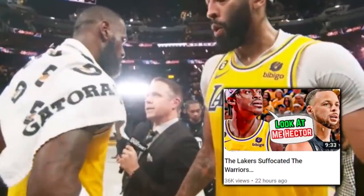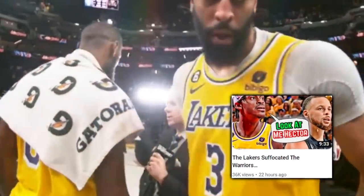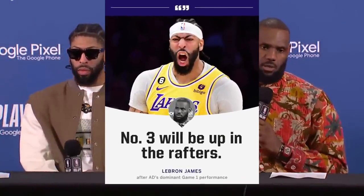I talked more about Vando in yesterday's upload, but going back to AD — LeBron would speak on the value of his running mate postgame, saying, 'Number three will be up in the rafters one day.' High praise from the King, and deservedly so, based off the beastly two-way production from the Brow as of late.